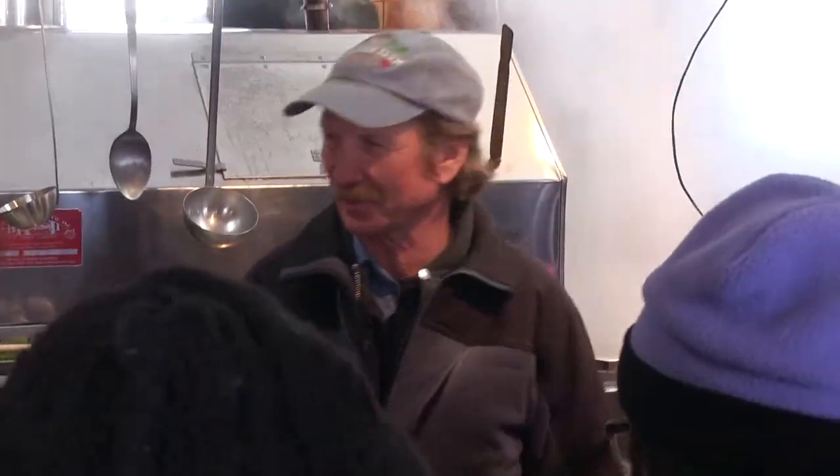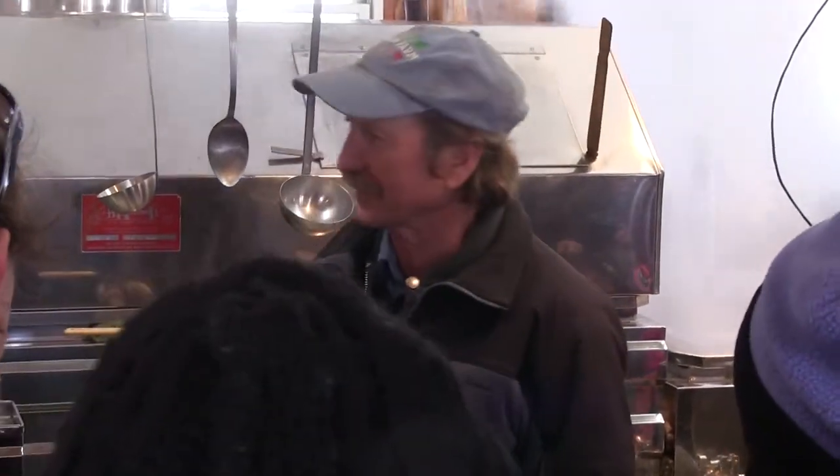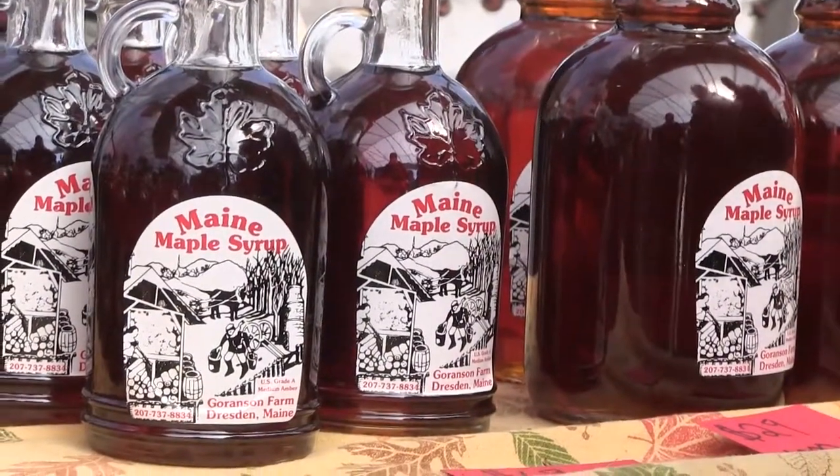I'm Rob Johanson and my wife, Jan Gornson, and I own and operate Gornson Farm. And maple syrup is the first crop that we harvest.